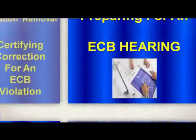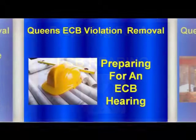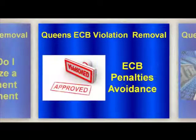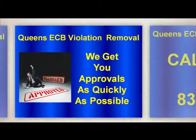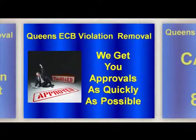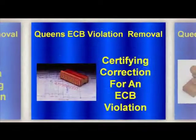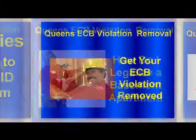Witnesses are also allowed to come to the hearing on your behalf. You should bring all paperwork, photos, or documents when preparing for your hearing. After you have gathered the required information, compose a statement explaining why they should approve your Queen's ECB Violation Removal.